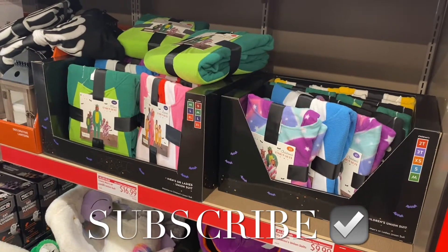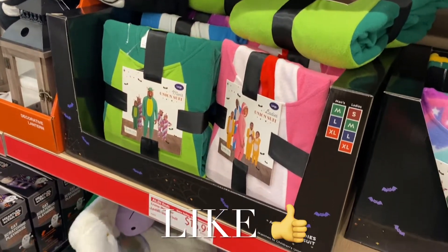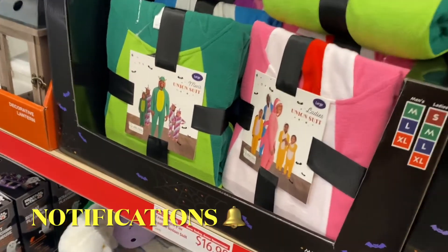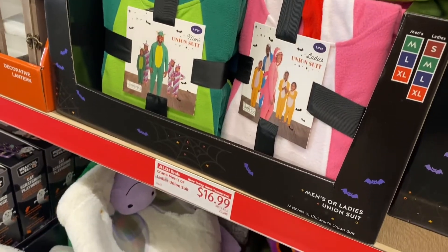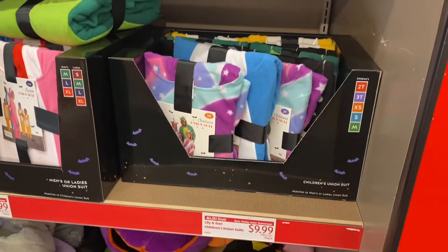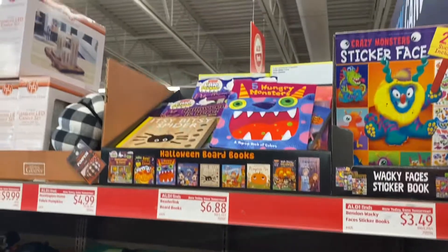Welcome back to my channel. I'm back at Aldi's and they have a lot of new stuff. They have a men's or ladies union suit, which you could wear for Halloween or even as pajamas — it's $16.99. They also have a children's one for $9.99.